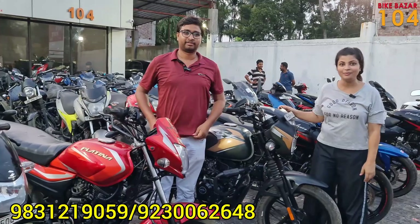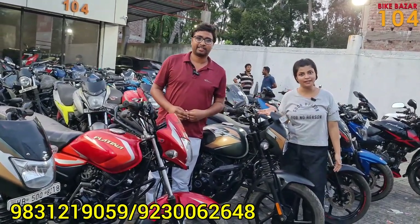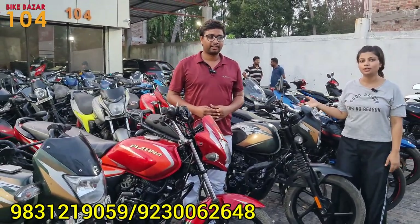Hello everyone, welcome to BikeBuzzle 104. I am Moone and have been working with used bikes. Today we have a mix of bikes in the house — we have to look at Mileusville and find the best ones.